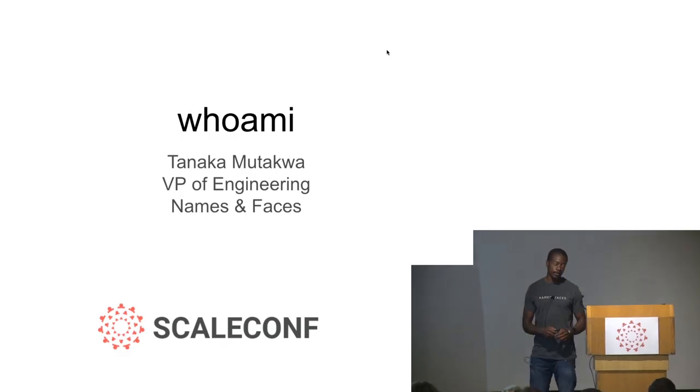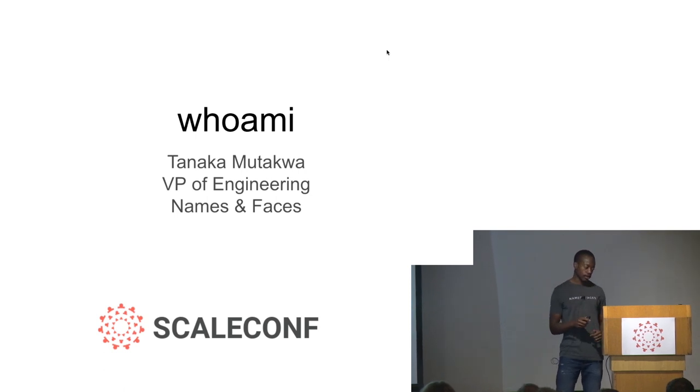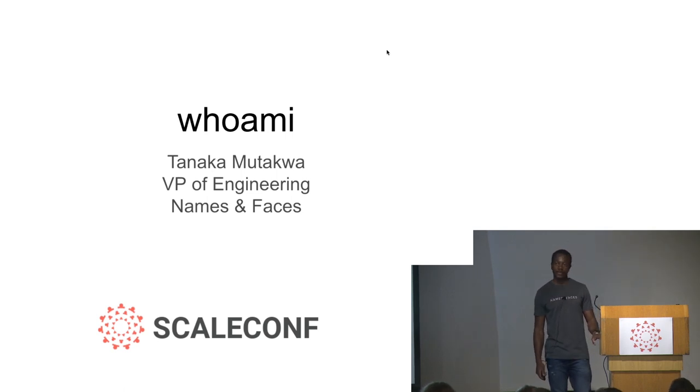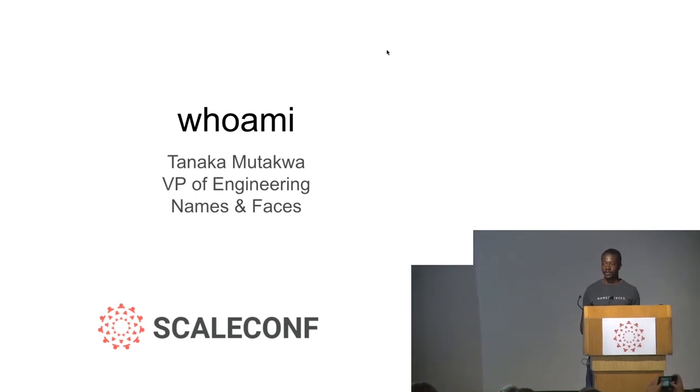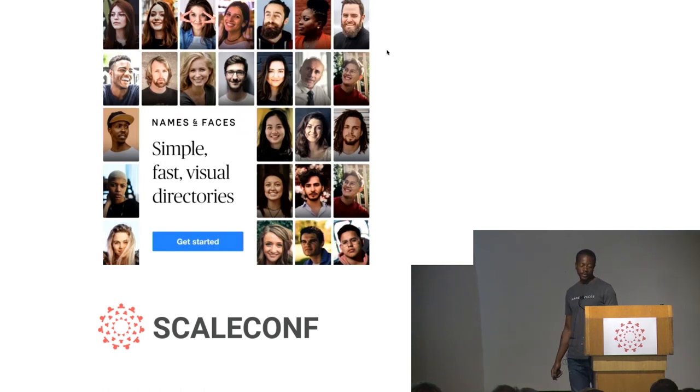Hello everyone, my name is Tanaka Mutakwa and I work as the VP of engineering at a startup called Names and Faces. We have a distributed team with people in the States, some people in the UK, but most of our dev team is based in Cape Town. Names and Faces makes a simple, fast visual employee directory that allows you to identify who's who at your company and where they fit in.